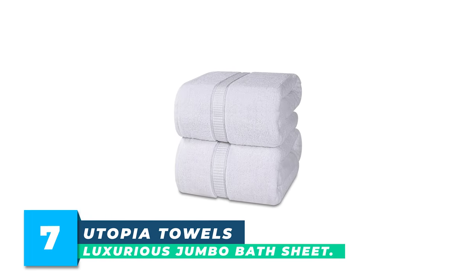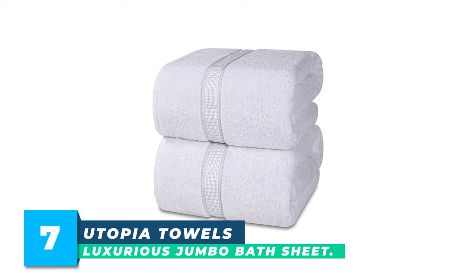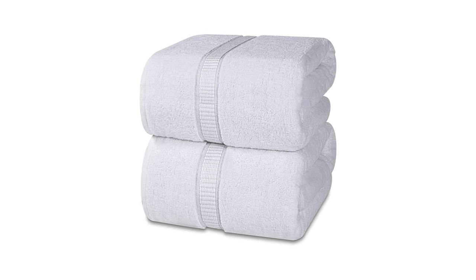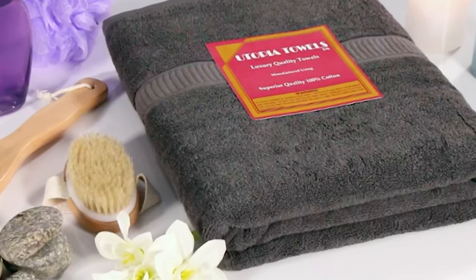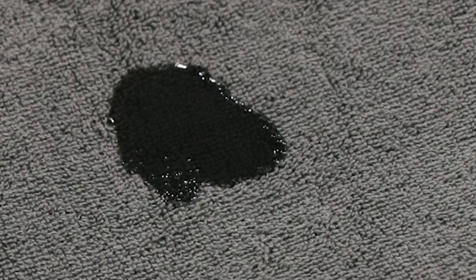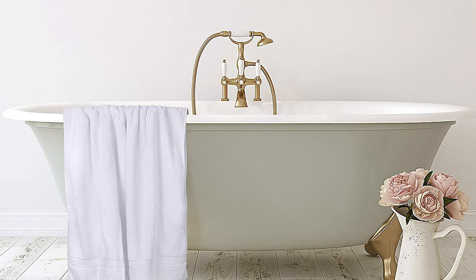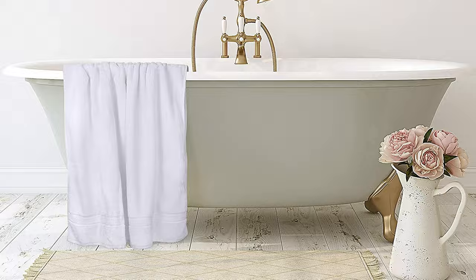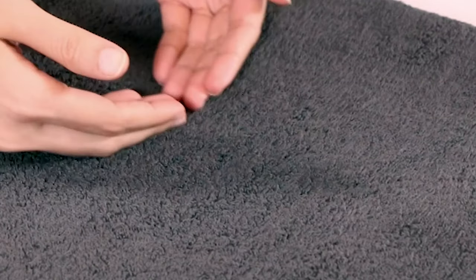Number 7: Utopia Towels Luxurious Jumbo Bath Sheet. The Scott Living Ambrose Towel Set is part of the latest collection by Drew and Jonathan Scott, the hosts of HGTV's Property Brothers. The set includes six pieces of luxurious, designer-quality towels made with 100% hygri-cotton, which absorbs quickly and becomes softer and fluffier with each wash. The set features an elegant, organic striped jacquard design and is available in soft blue and white or rich brown and white. The towel set is made for everyday performance with added luxury, featuring hollow core yarns that allow the towels to absorb more and dry faster.